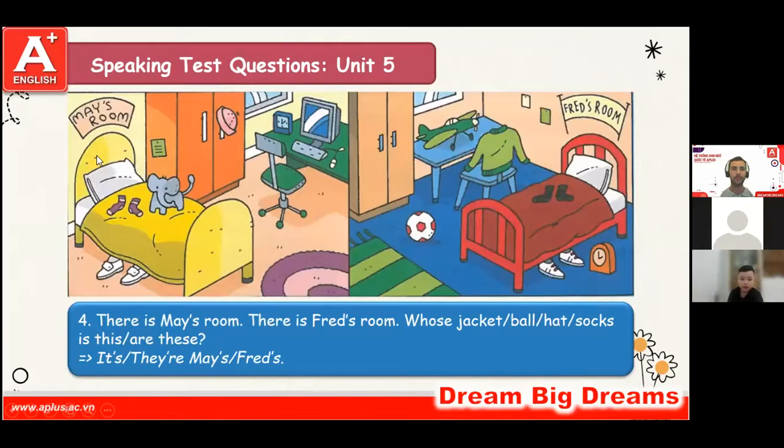Here is May's room and there is Fred's room. Whose chair is it? It's mine. Good. Whose airplane is it? It's Fred's room. Good. Whose shoes are they? They are mine. Whose socks are they? They are Fred's room. Very good.